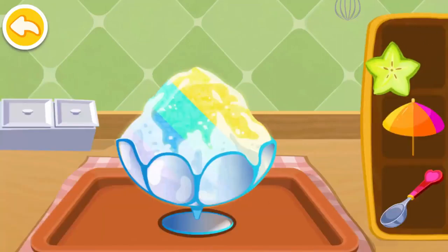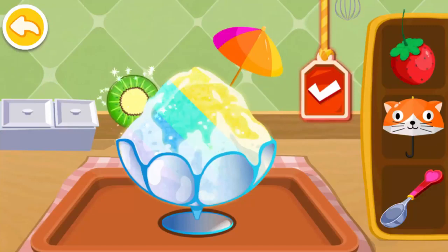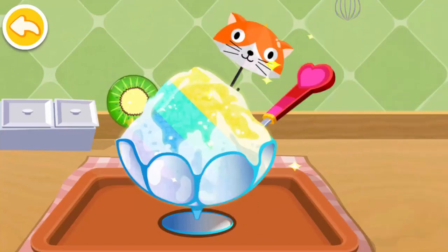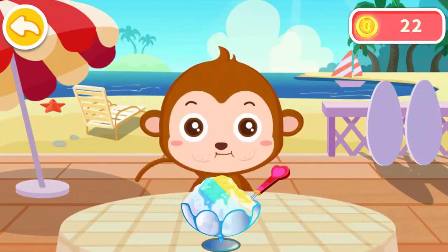Now make it look beautiful. You're an expert. These smoothies are so good. Alan would like to have it.